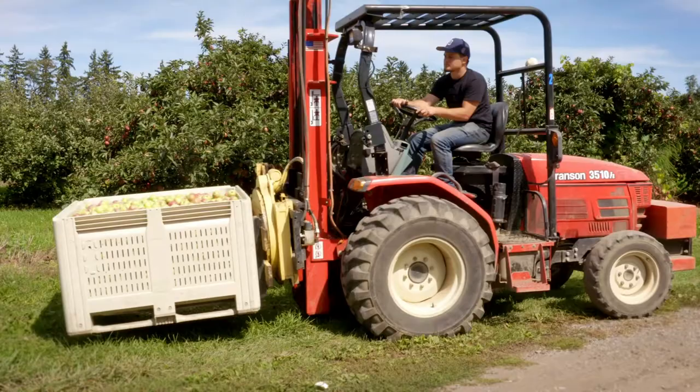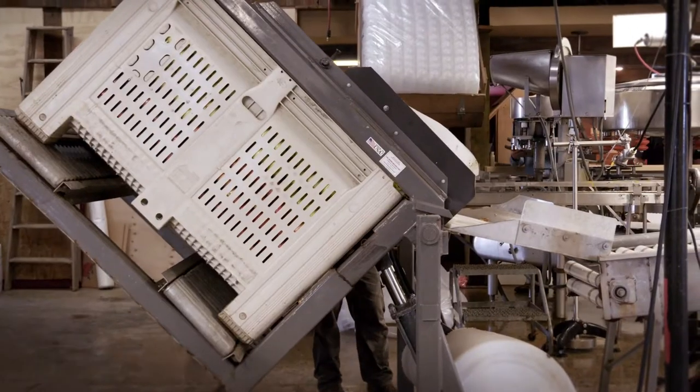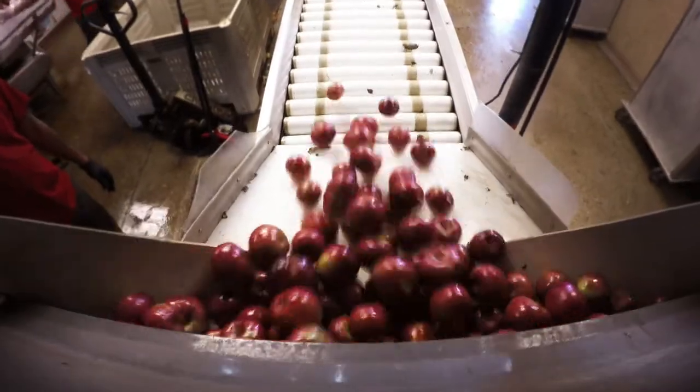But today we're not picking or cooking — today we're pressing cider. From the tree to the crate to the sorting table, the apple's journey takes it to the point where we pick which ones are worthy of our apple cider blends.